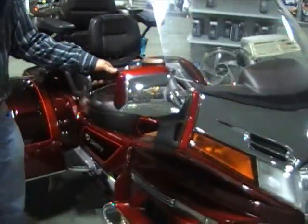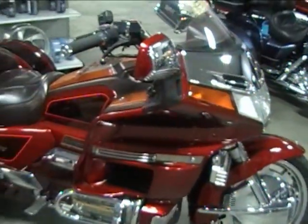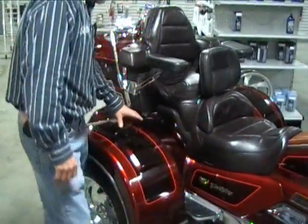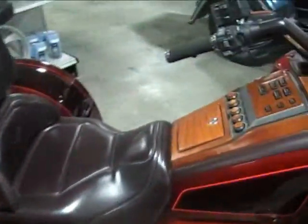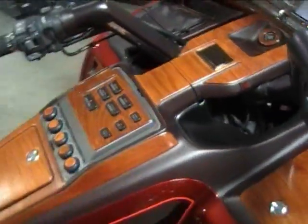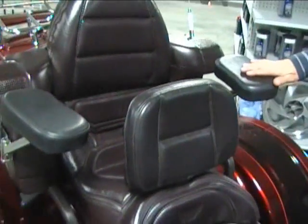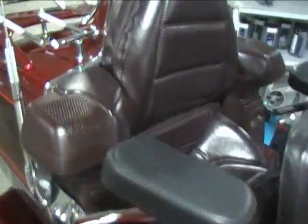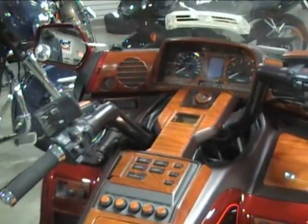This is a bargain Goldwing right here — probably our best price we've ever had on a Goldwing. It's a '95 model, GL 1500. It's got a motor trike conversion on it. It's an SE model with two-tone paint. It's got cruise, reverse, CB, and intercom system. It's got the nice wood grain dash, passenger armrest, and driver's backrest. This is a very nice machine — a motor trike in very good condition. It's a Goldwing, so it's probably going to run forever.